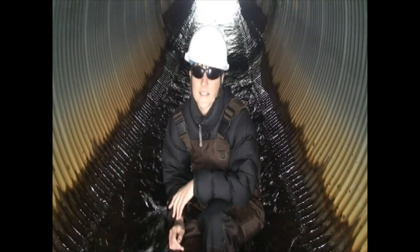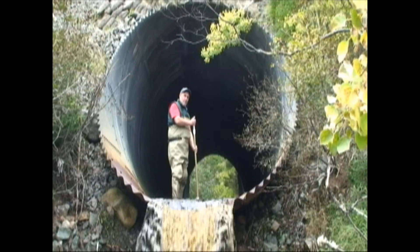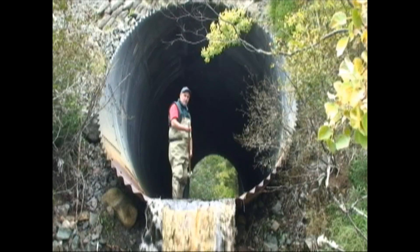So how does water velocity in this culvert compare? The water velocity is 1.4 meters per second. There's no way a fish is able to swim up through this culvert.